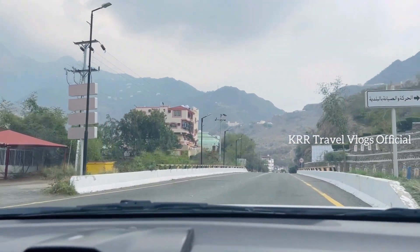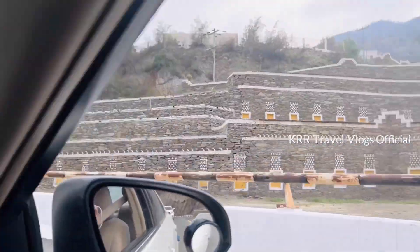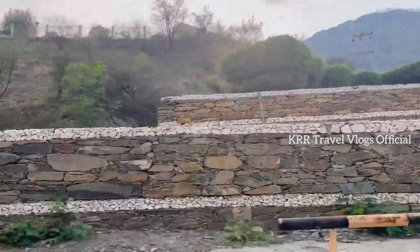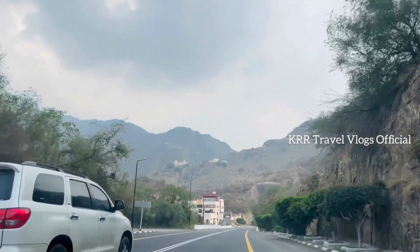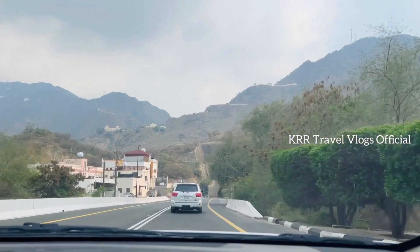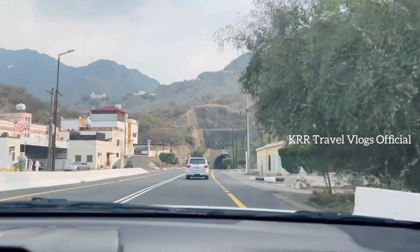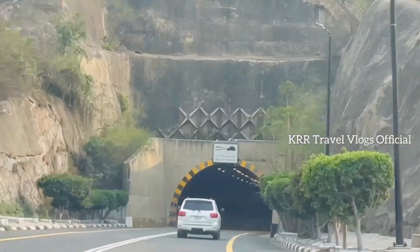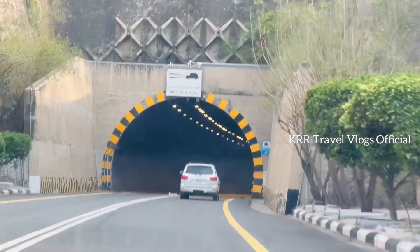This is the construction of the Rijal Heritage Village. This is where the Rijal Heritage Village is located. There is a tunnel about 2 km.